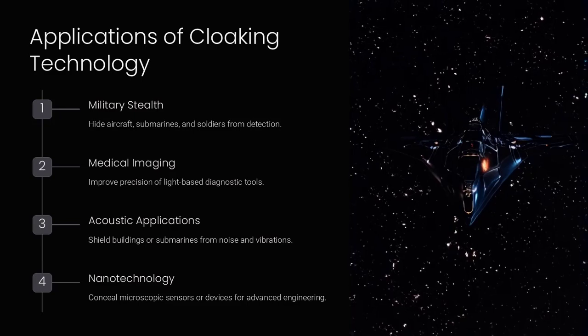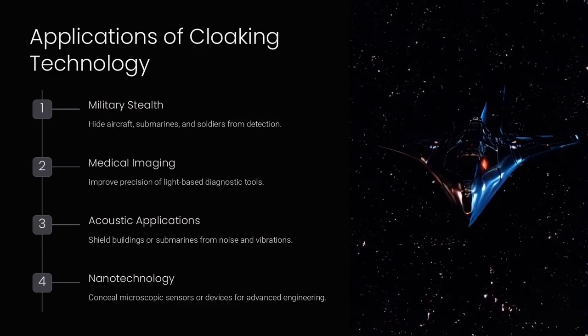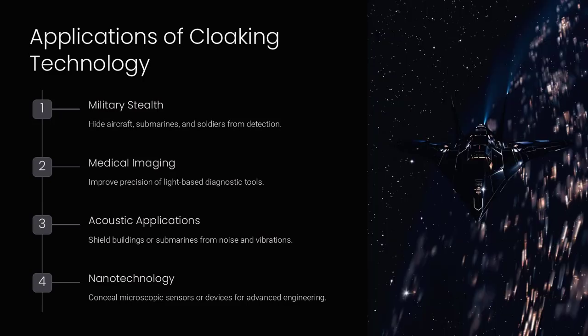Medical imaging is another application, designing cloaks to improve the precision of light-based diagnostic tools. Acoustic applications include shielding buildings or submarines from noise and vibrations. In nanotechnology, cloaking devices could hide microscopic sensors or devices for advanced engineering. For example, a thermal cloak could redirect heat around an object, making it invisible to infrared cameras used in surveillance systems.